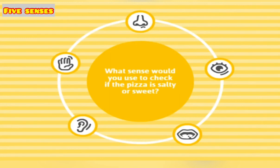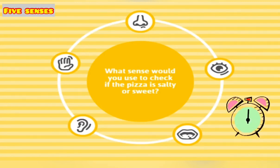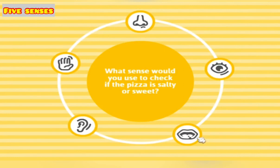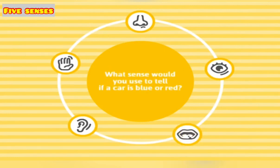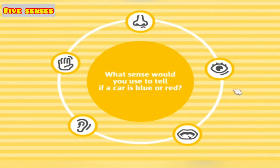What sense would you use to check if the pizza is salty or sweet? What sense would you use to tell if a car is blue or red? Come on, answer quickly. Yes — the answer is sight, nice one!